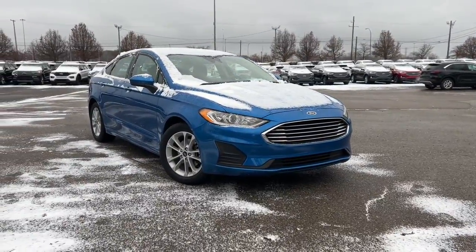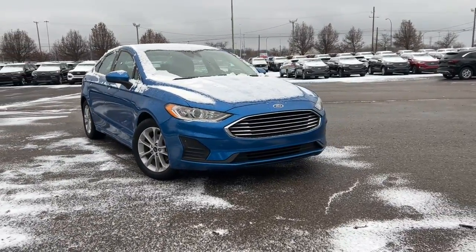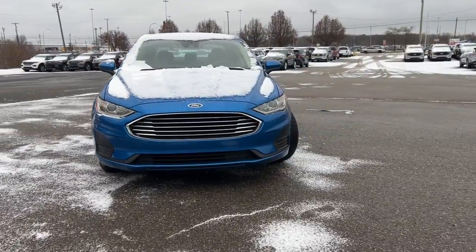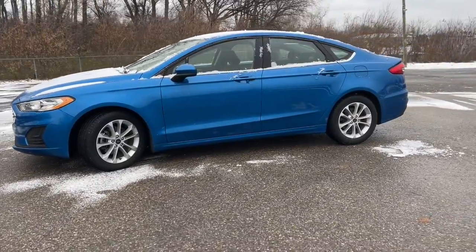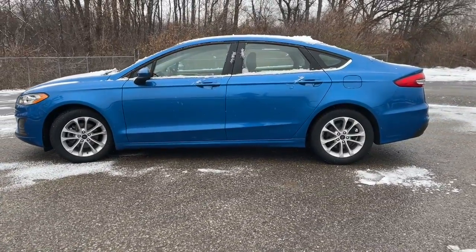This could be the car for you. The 2020 Ford Fusion. With less than 40,000 miles on the odometer, this vehicle stands out from the rest. Take a closer look at this comfortable, stylish Fusion.